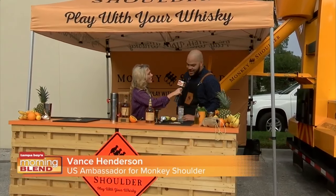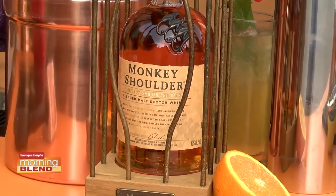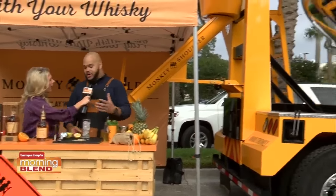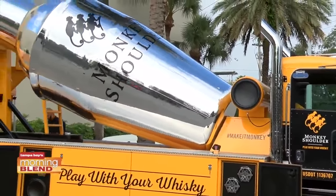Thank you so much for having me. This is Monkey Shoulder, 100% blended malt whiskey that is made for mixing in cocktails. And what we brought you today to have a little fun with is the Monkey Mixer.